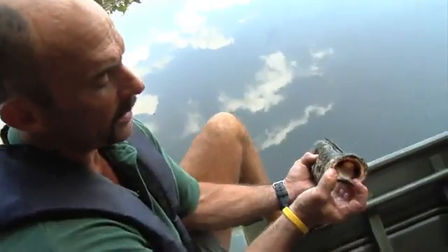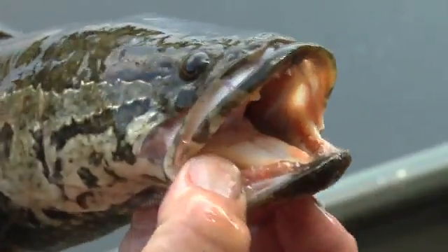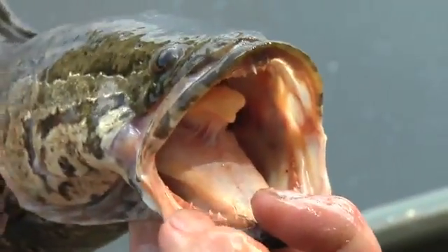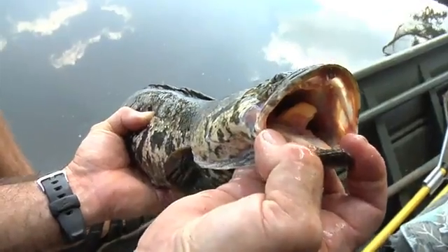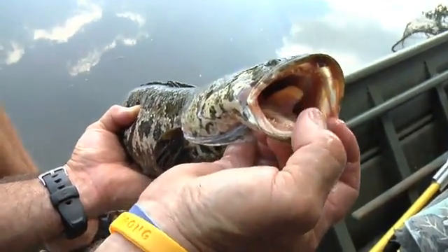I've talked to anglers that have caught numerous snakeheads, and they do hit with gusto and they fight very hard. You'll be able to see there's a lot of soft tissue concealing the base of some of these teeth. But they are quite large for a fish this size. It's not that they're menacing and attack you, but you don't want to lip them like you'd lip a bass if you bring one in, because it'll cut your finger to the bone.